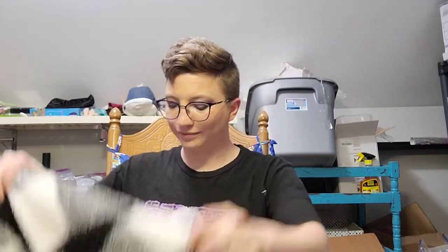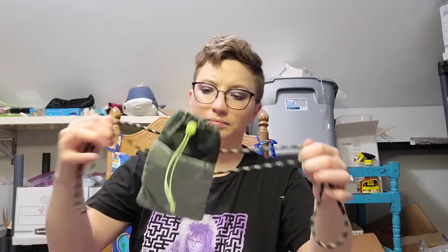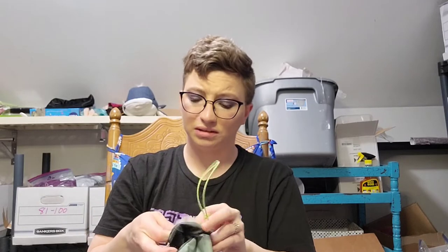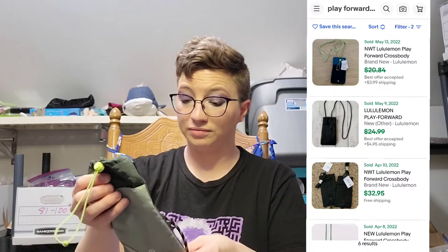This is from Shoppers World, one size, new with tags. Next up is Lululemon — it's a little insulated drawstring bag. I'm not sure what it's specifically for — water bottle, phone? I have no idea. Lululemon accessories usually sell pretty well though, so I'm not mad about that at all.